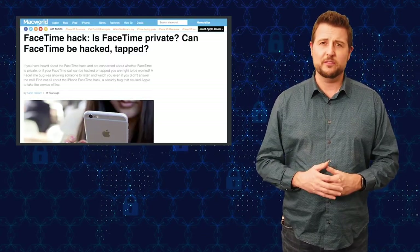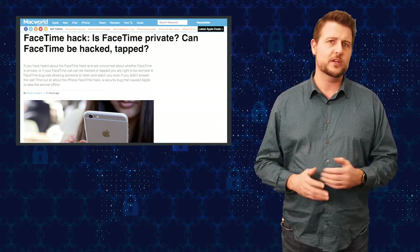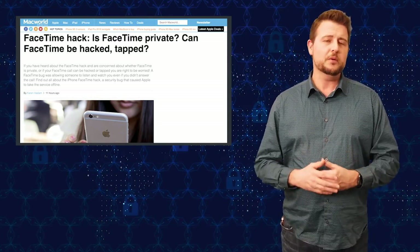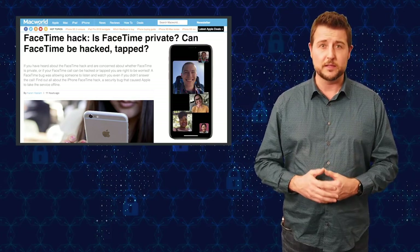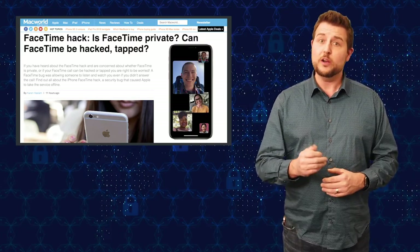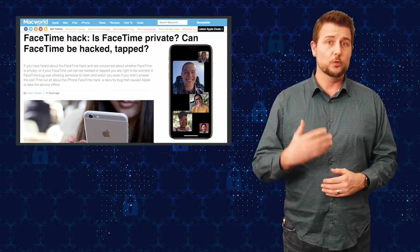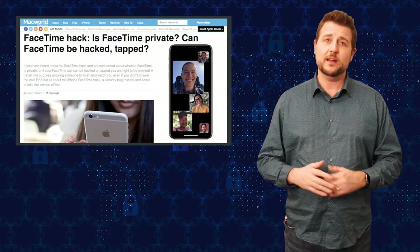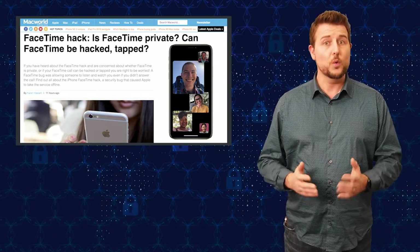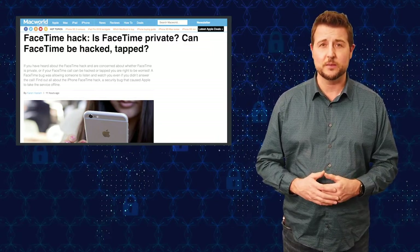However, it's kind of unclear who found it first — it was either a mom that found it last week or maybe a teenager about a month ago — but a number of people reported a flaw in this group FaceTime capability. Basically, when you're starting one of these group messages, it's possible to actually hear your recipient's mic and maybe even see their video before they've technically accepted the call, when they're unaware that they're on audio and camera — a pretty big privacy violation.